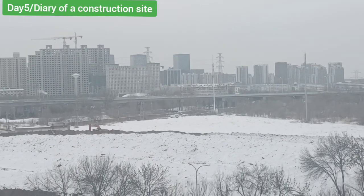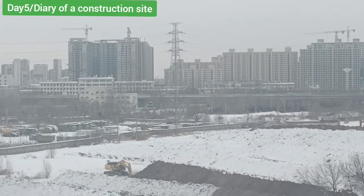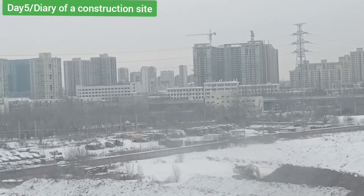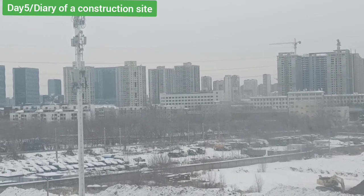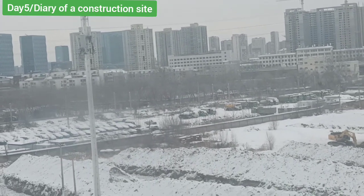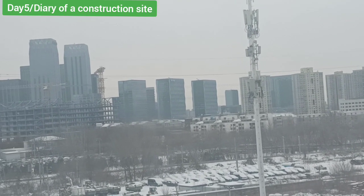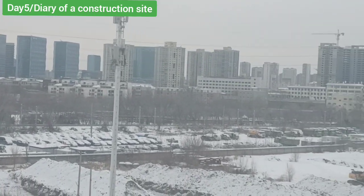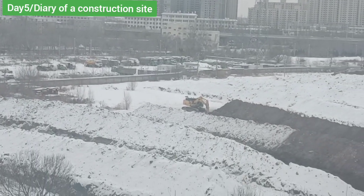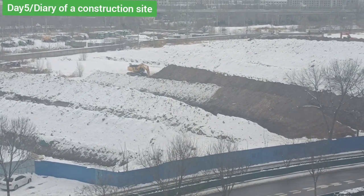As I said in my previous videos, China is constructing everywhere — shopping centers, residential places, everything — a lot, a lot. If we go further there, there's something like a business center that is also being built on the other side. I've tried to zoom in for you guys to see.